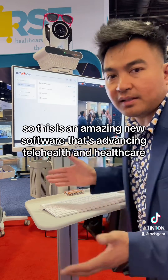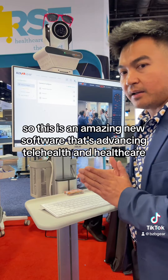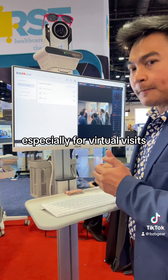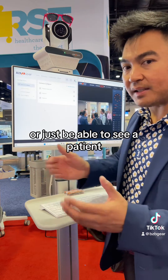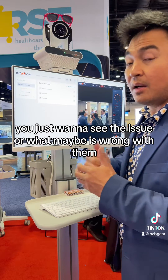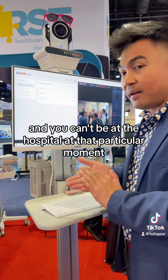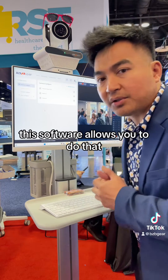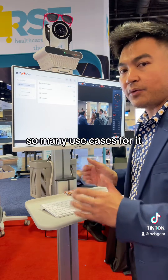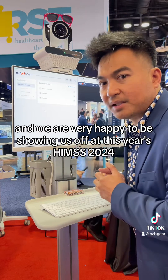This is an amazing new software that's advancing telehealth and healthcare, especially for virtual visits, or if you need to communicate with a patient or just be able to see a patient. If you just want to see the issue or what maybe is wrong with them and you can't be at the hospital at that particular moment, this software allows you to do that. So many use cases for it, and we are very happy to be showing this off at HIMSS 2024.